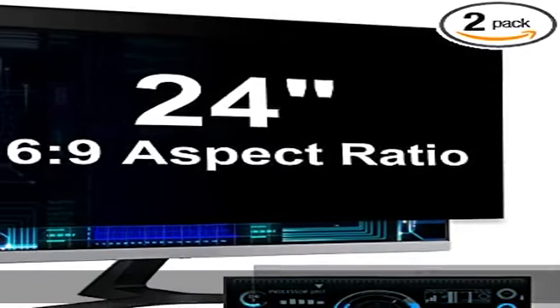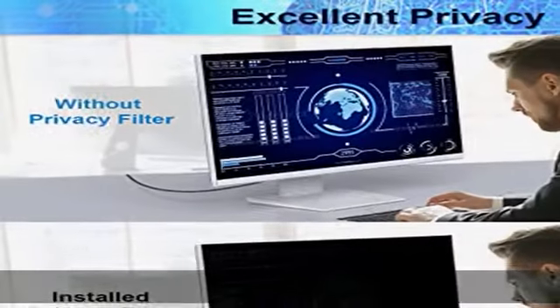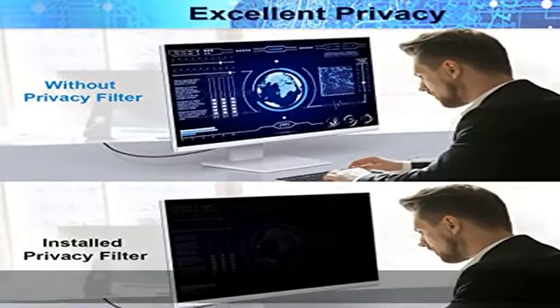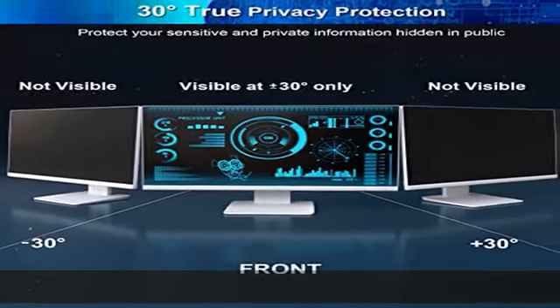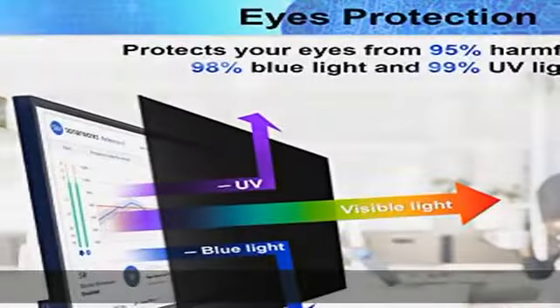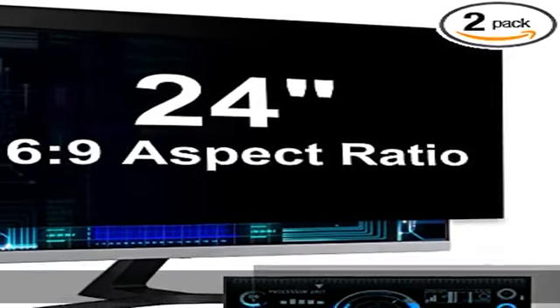About this item: improved privacy filter. Per test, this 24-inch privacy screen filter, after 200 times updates, uses revolutionary micro louver technology. The 24-inch computer privacy filter limits viewing angle to plus or minus 30 degrees and provides clear vision on the front. If seen from the sides, the greater the angle, the darker the screen.